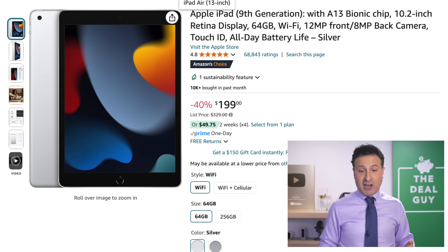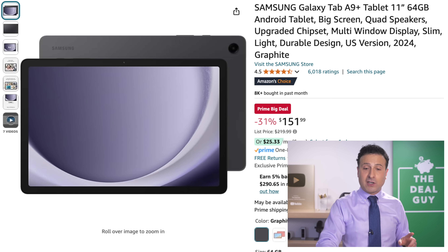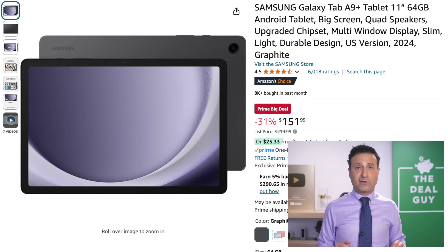The Apple iPad 9th Gen at $199 — awesome, 40% off. The Samsung Galaxy Tab at $152. And speaking of Samsung, I will have a phone deal later on in this video.